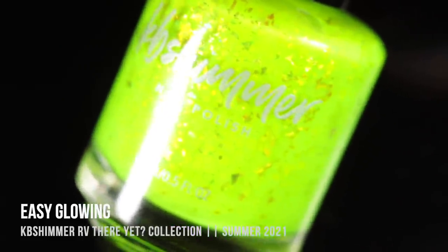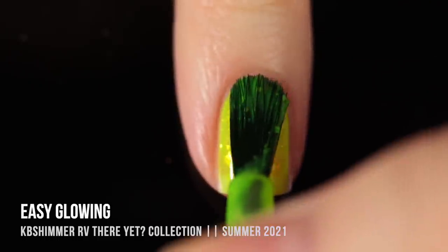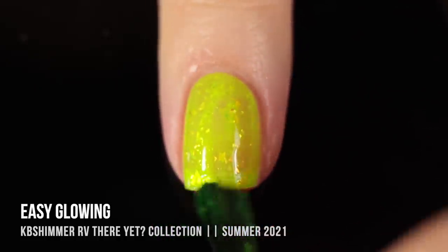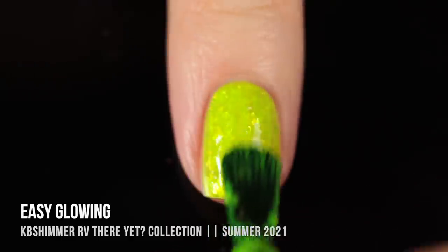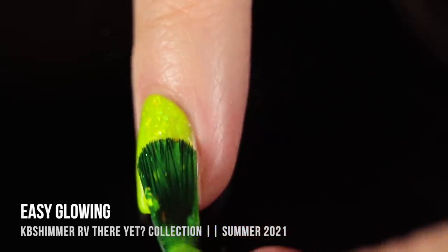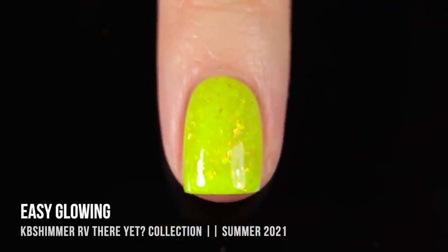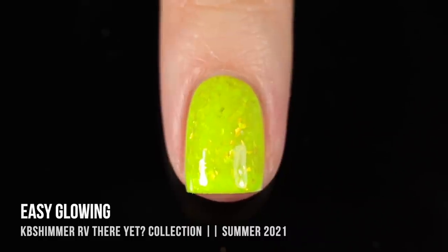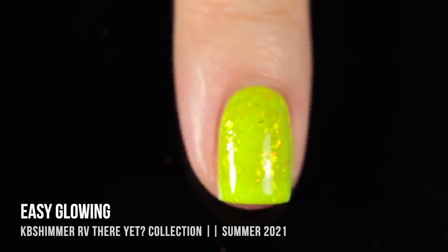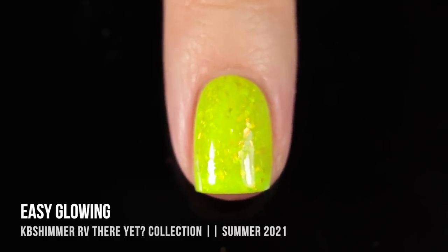Next up we have the shade Easy Glowing, and it really does glow. I did not expect my camera to pick up how vibrant and neon this polish is, but it did a pretty good job. We've got this super bright lemon lime neon base color, and then color shifting multi-chromatic flakes that shift from green to yellow to orange to a coppery vibe. It looks absolutely gorgeous in two coats. You get a touch of visible nail line because it is sort of a jelly-like formula, but honestly, I dig the vibe.